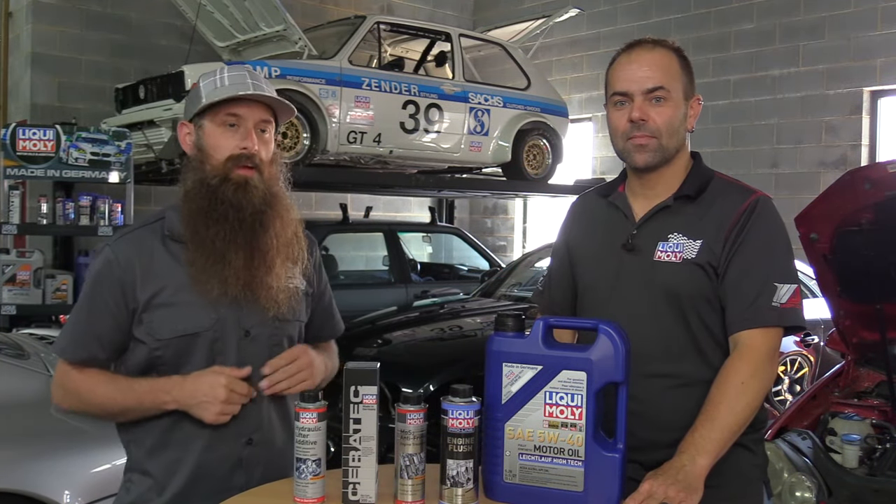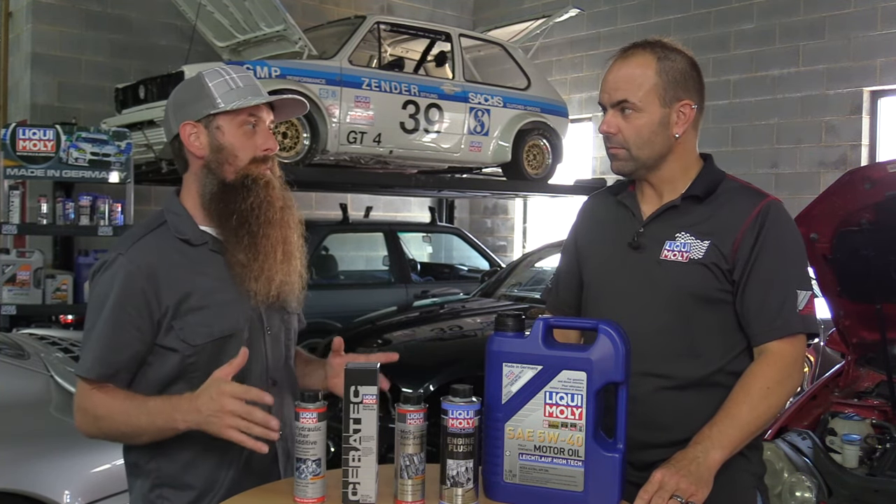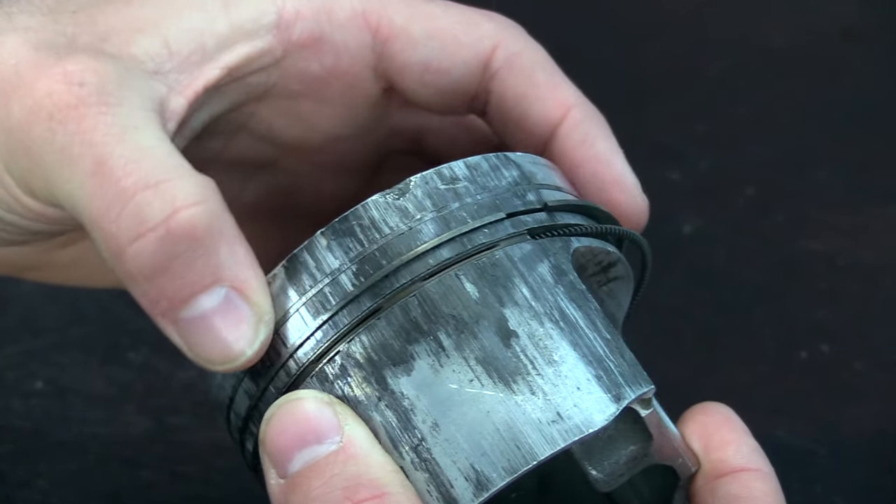What's up everybody? It's Charles from HumbleMechanic.com back with Stefan from LiquiMolly. Today we're talking about helping solve the problem of excess engine noise and excess engine wear. Talk to me about what we got today.